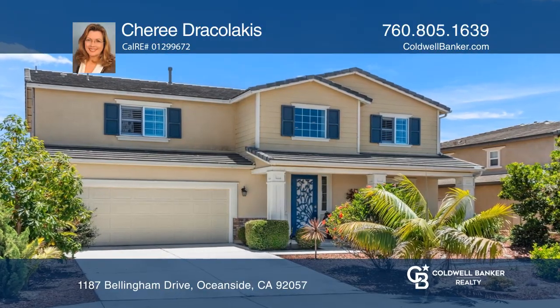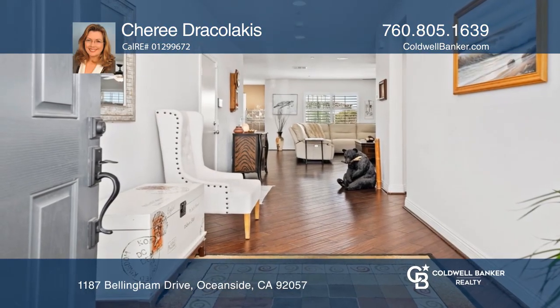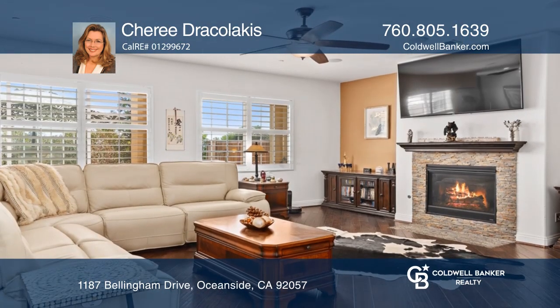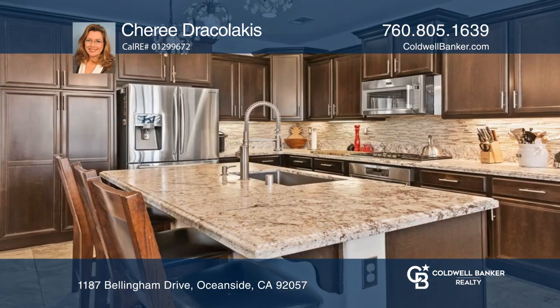As you enter this home you'll be greeted with soaring ceilings and an abundance of windows. The updated chef's kitchen has a gorgeous island, upgraded granite, and high-end appliances.